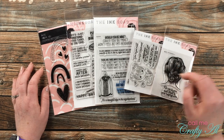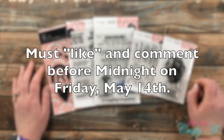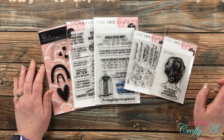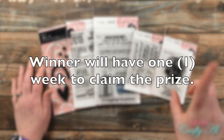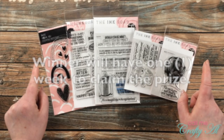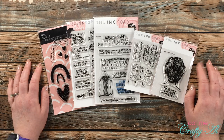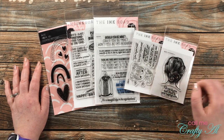That comment will need to be left no later than midnight on Friday, May 14th, and then I'll be back within the next few days to announce the winner. That winner will have one week to contact me to claim the prize before I do a redraw, but I will give more information on that in the announcement video.